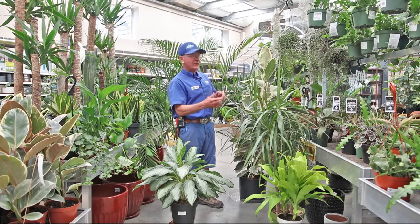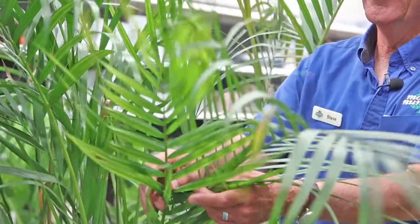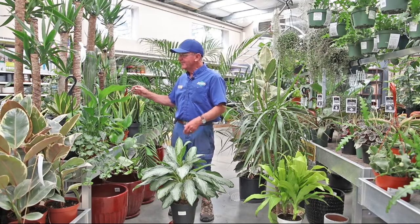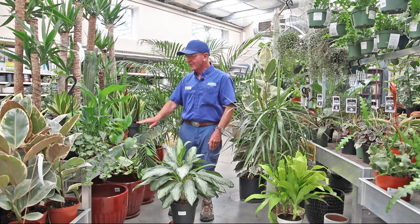The bigger the leaf, the more oxygen. And behind me here are different types of palm trees that do a good job of cleaning the air. Over here, believe it or not, snake plants — I like them because they don't require a whole lot of care, they can fit into a real narrow area, and they're just good air scrubbers too.